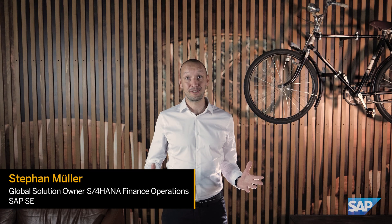Hello, my name is Stefan Müller and I am part of the global solution management team at SAP, responsible for the area of accounts payable and financial operations. Today I would like to share with you how companies can optimize their working capital with Taulier and S4HANA.